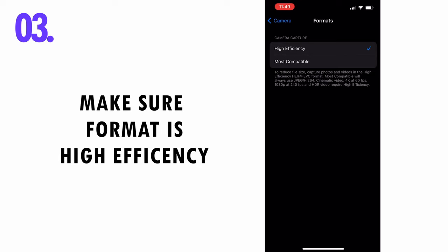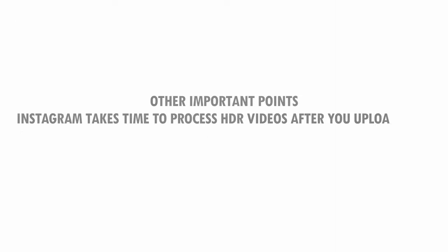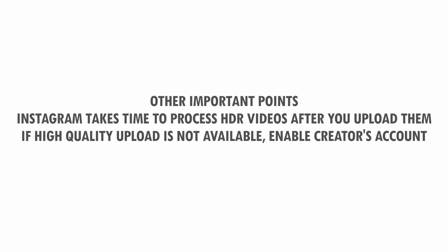Beyond these points, there are a few other things you should be aware of. First, Instagram takes some time to process HDR videos after they're uploaded. So once you upload them, they'll show up as HDR for a while and then show up as normal videos again, and then after a few hours they'll be processed and optimized for HDR.